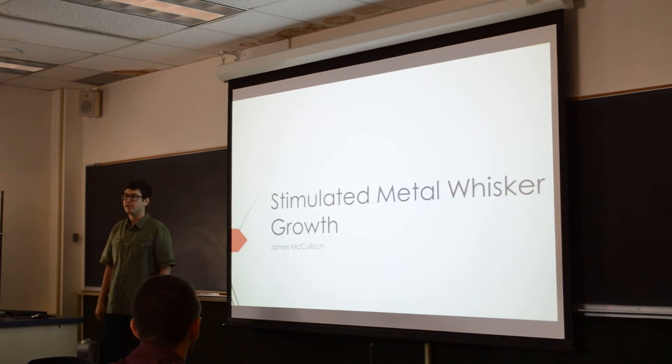Hello, my name is James McCullough. I'm from Brigham Young University, Idaho. My mentor is Dr. Svidka and I'm working with the grad student Depeche Narala, and my project is Stimulated Metal Whisker Growth.